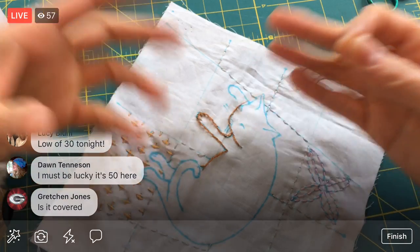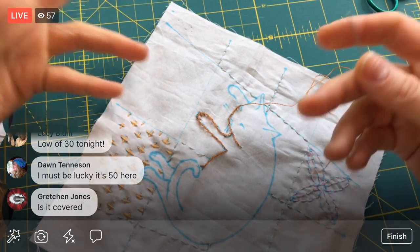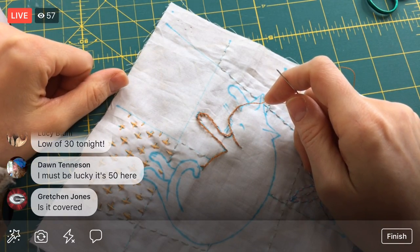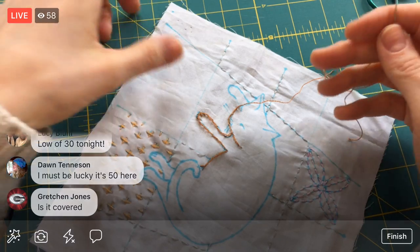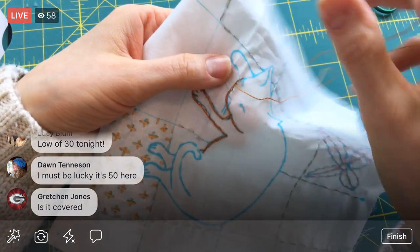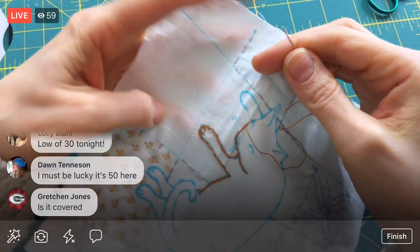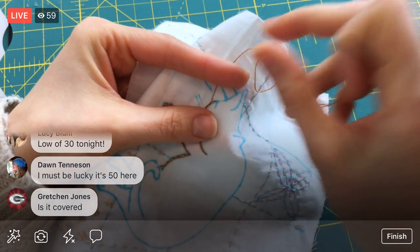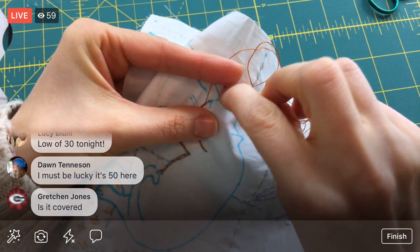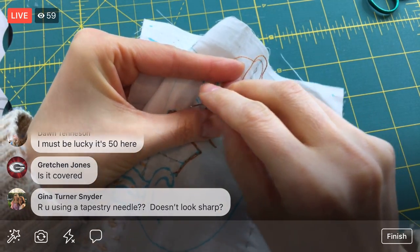It's a covered stadium, Gretchen, but it was so silly — you think you're going into an indoor stadium but they make you wait outside to get metal detected for an hour in like 10-degree weather. There is some poor human planning at that stadium. You'd make a fancy new stadium and you'd think they'd figure all that stuff out.